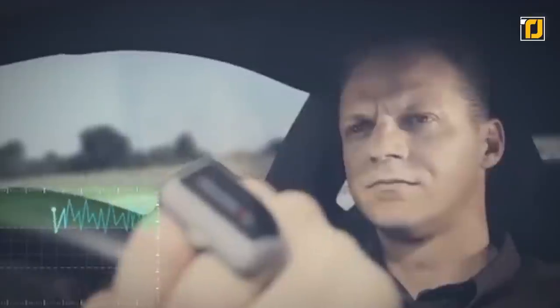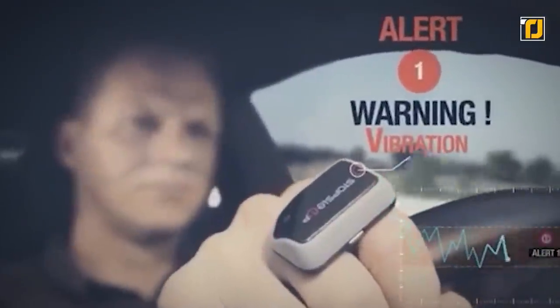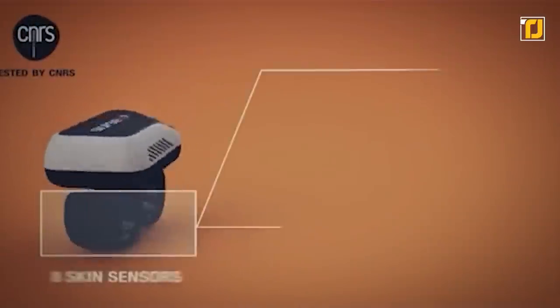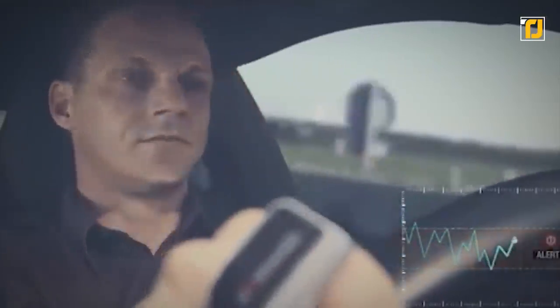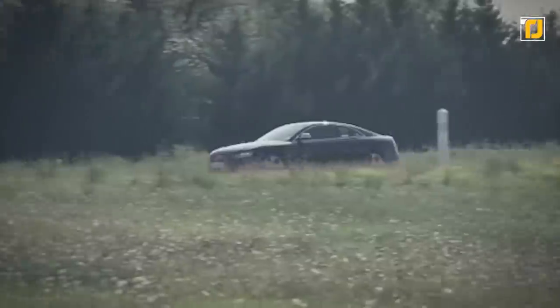StopSleep will alert you when it recognizes that you are too tired to drive safely, and will also notice when your concentration level falls below the threshold and immediately notify you. By using 8 built-in cutaneous sensors that monitor electrodermal activity, this gadget can accurately gauge your levels of awareness and concentration. It's pretty much a lifesaver, quite literally.